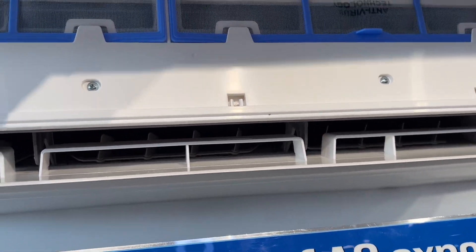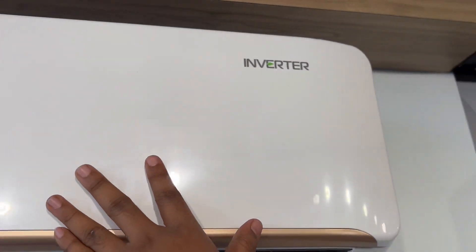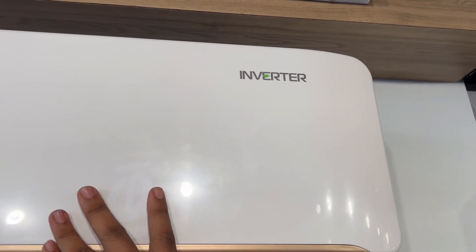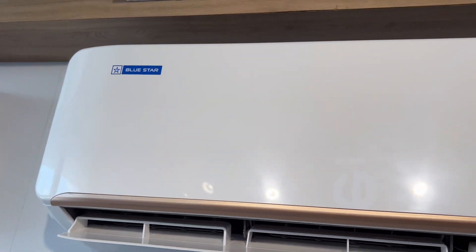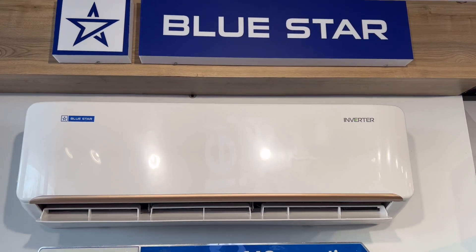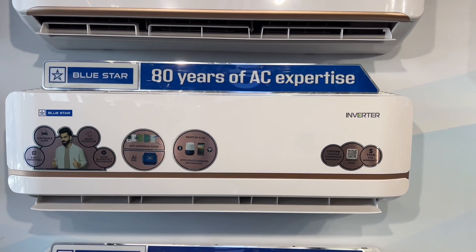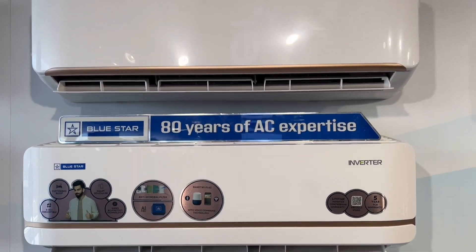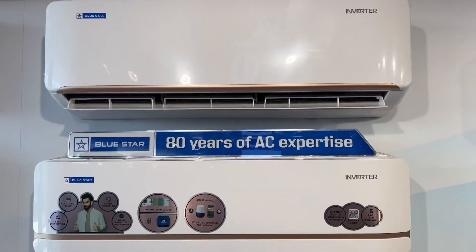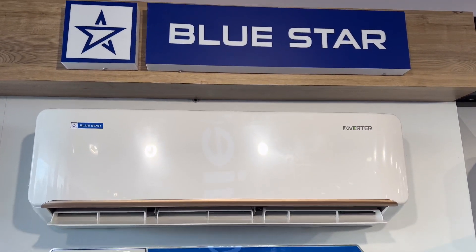Magic display is available. This is the inverter series. Blue Star will be interested in this model. The anti-virus variant will be around $1,000. Without anti-virus, the variation will also be around $1,000. So, better try this model. If you want to ask any questions, leave them in the comments.